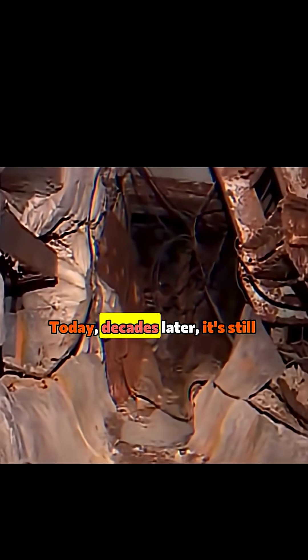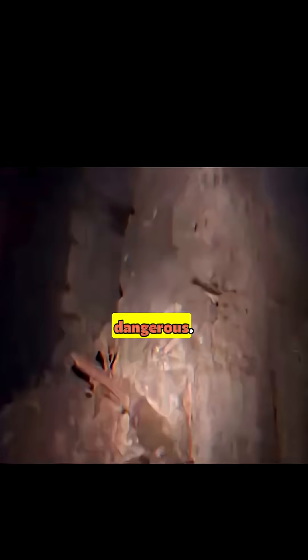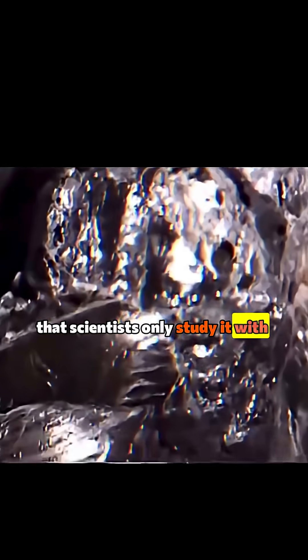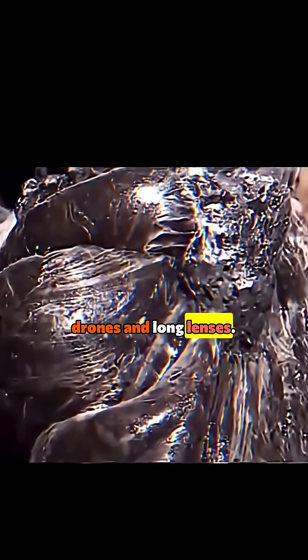Cameras couldn't even film it directly — the radiation burned the image sensors. Today, decades later, it's still dangerous. Not instantly deadly, but powerful enough that scientists only study it with drones and long lenses.